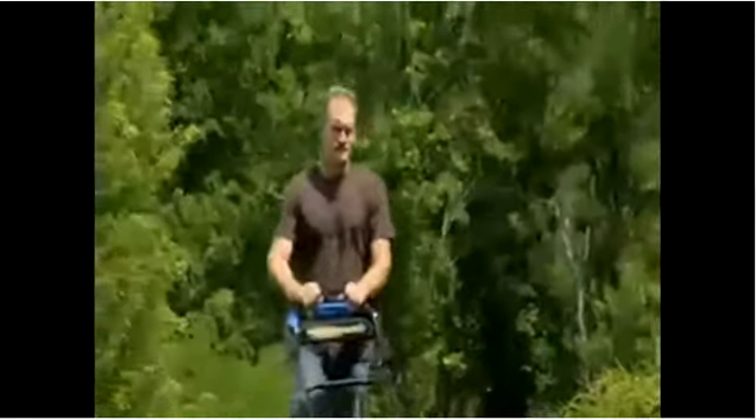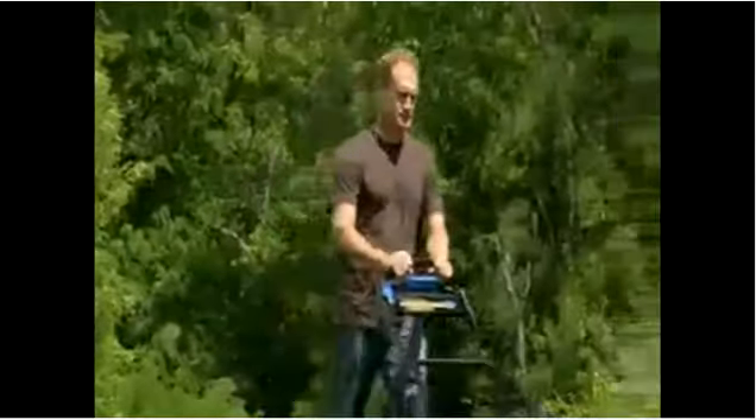Other Toro innovations like the Personal Pace Self-Propel System and the Traction Assist Handle make this advanced mower incredibly easy to operate.